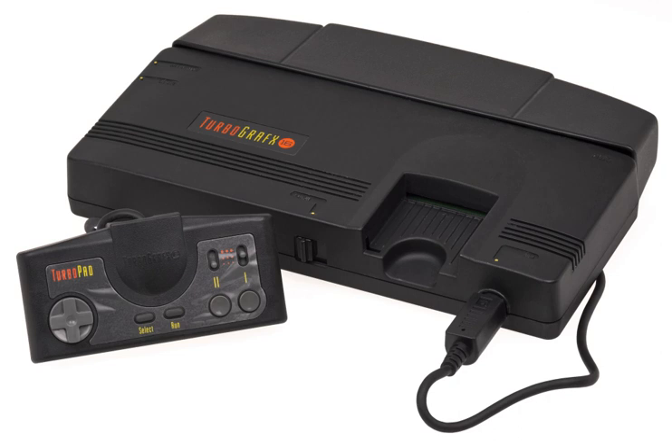However, in Japan the PC Engine, introduced into the market at a much earlier date, was very successful, where it gained strong third-party support and outsold the Famicom at its 1987 debut, eventually becoming the Super Famicom's main rival. Lots of revisions — at least 17 distinct models — were made, such as portable versions and a CD-ROM add-on.